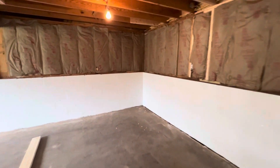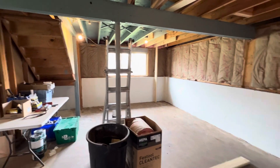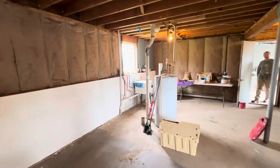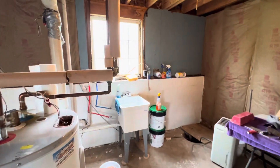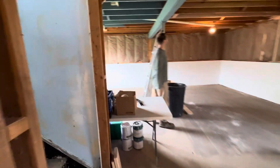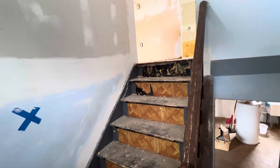Two coats of Drylok around the basement walls, and they look sharp — two coats all through there, two coats behind here under the stairs.